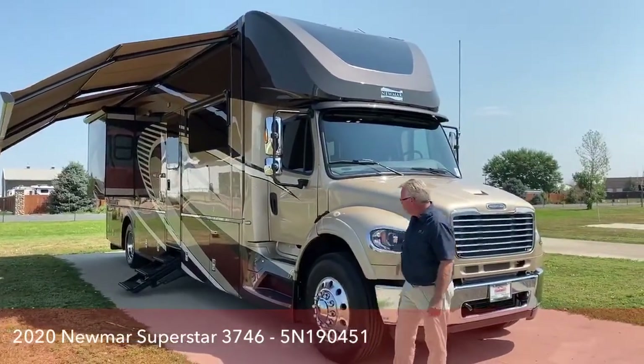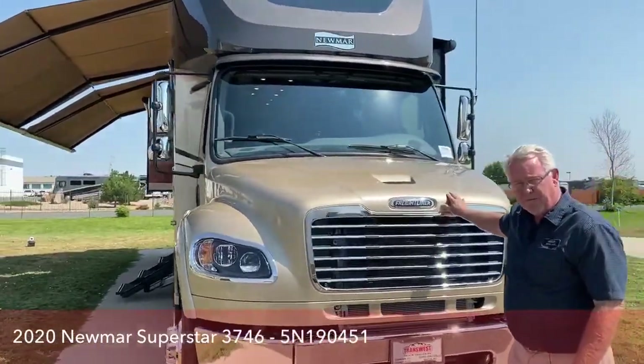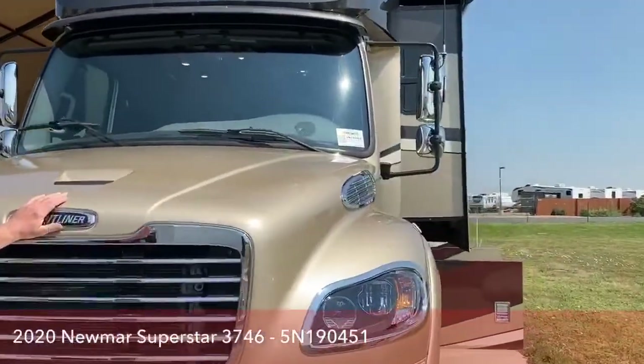This unit is stock number 5N190451. It's a 2020 Superstar.